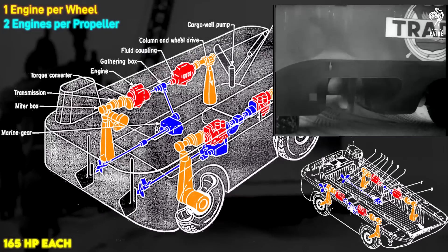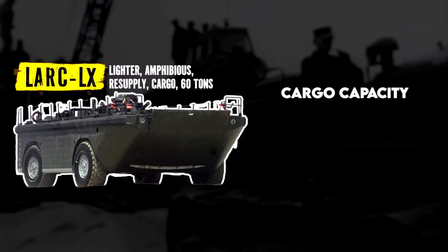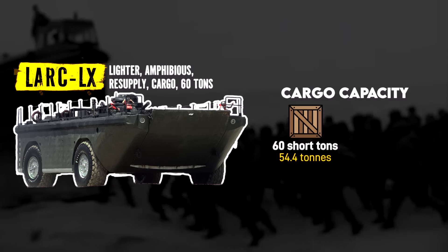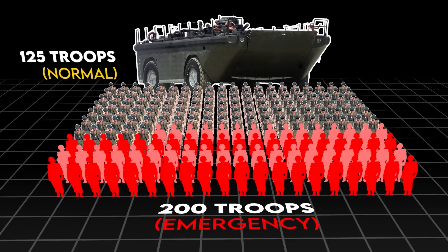In marine operation, the port and starboard-side propellers could be powered by two engines each. The LARC-60 designation comes from its normal cargo capacity of 60 short tons, or 54.4 metric tons, extendable to 100 tons in an emergency. A practical load example would be 125 troops normally, or 200 troops in an emergency — so about an infantry company.